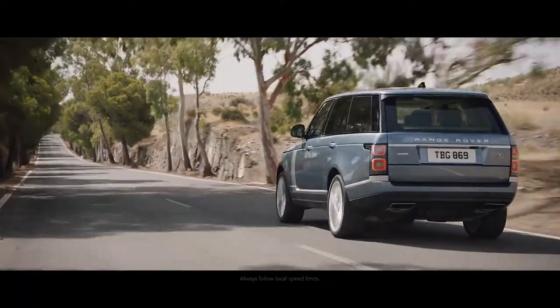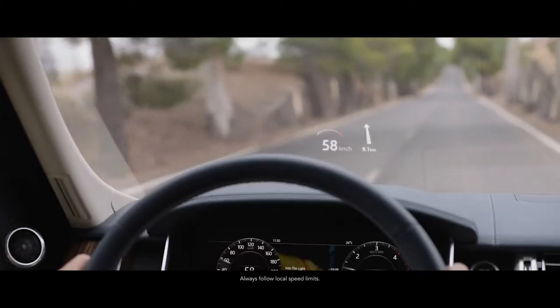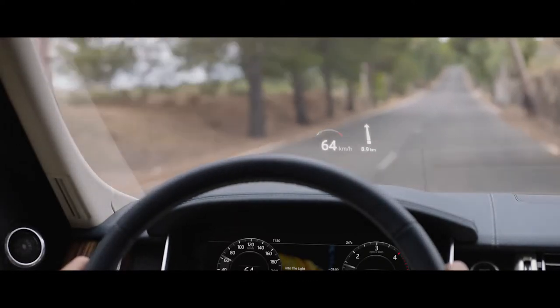The second-generation head-up display on the new Range Rover delivers a larger, full-colour image, projecting key information into the driver's line of sight.